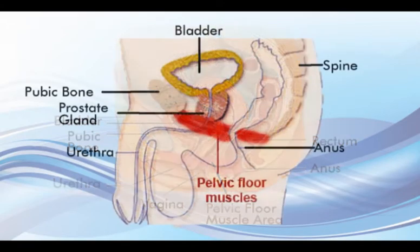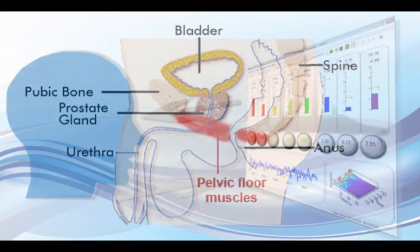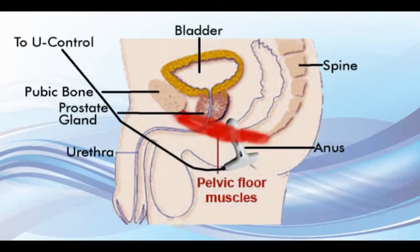For over 60 years, doctors have been prescribing Kegel exercises to strengthen the pelvic floor muscles as a natural treatment for incontinence. More recently, clinical research has demonstrated hastened and enhanced results using electromyographic biofeedback with vaginal or rectal sensors to train these muscles.